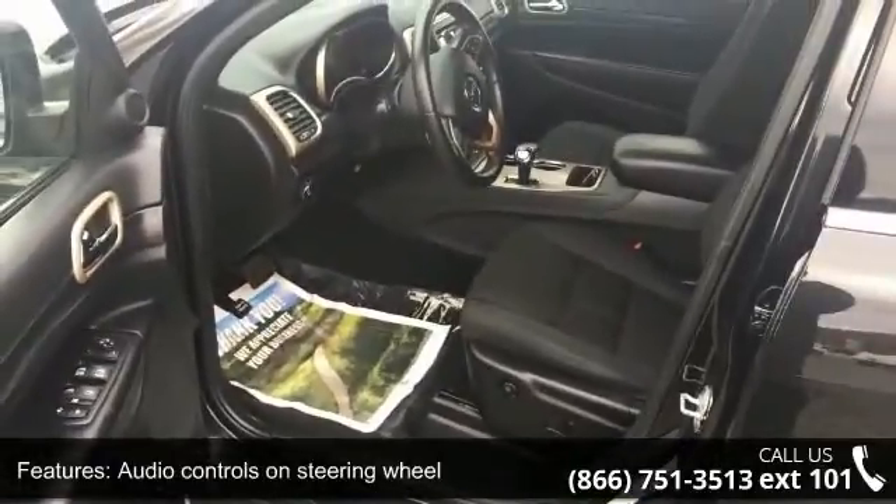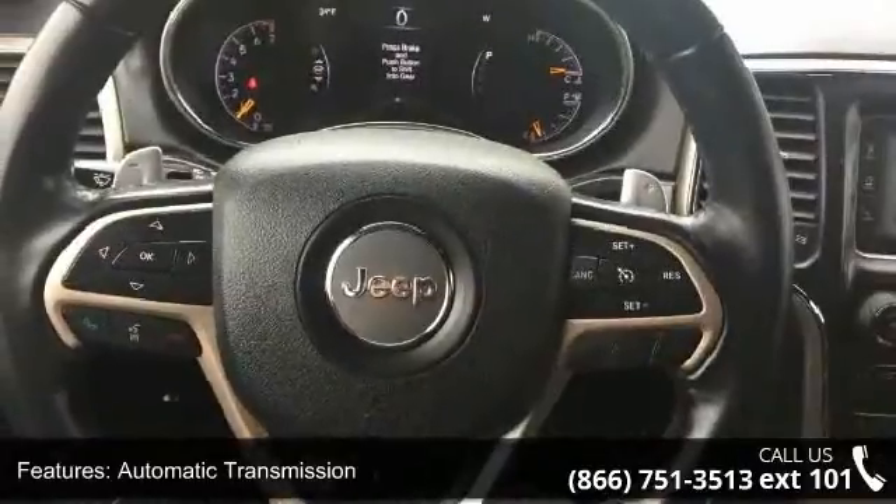Additional features include automatic transmission, Bluetooth, clock, in-radio display, compass, and cruise control.